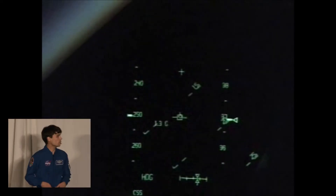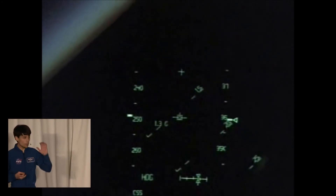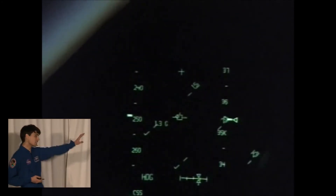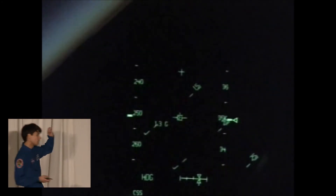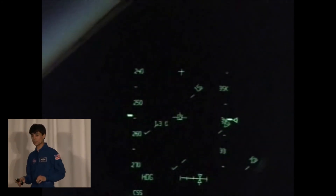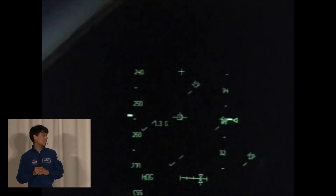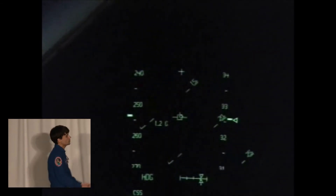I want to leave you with what this looks like from the pilot's perspective. Because I'm a pilot and I think this is the coolest thing ever. This is the night landing of STS-115.